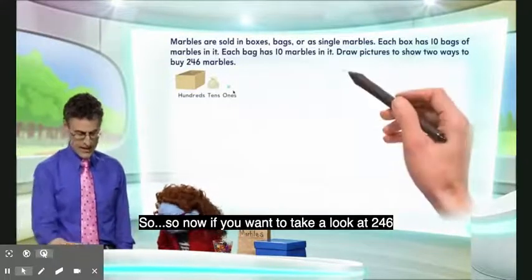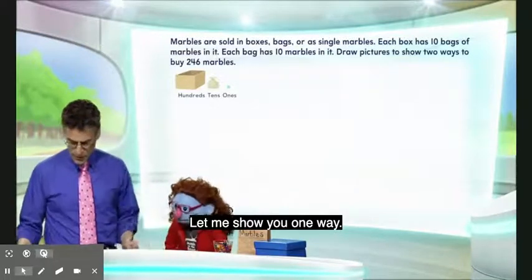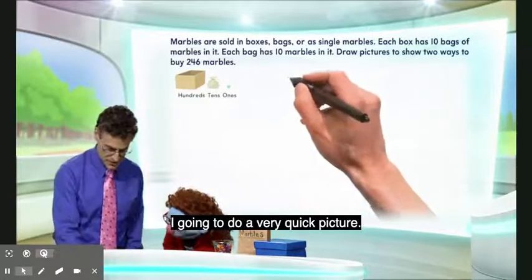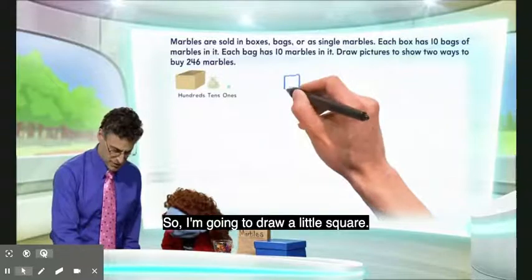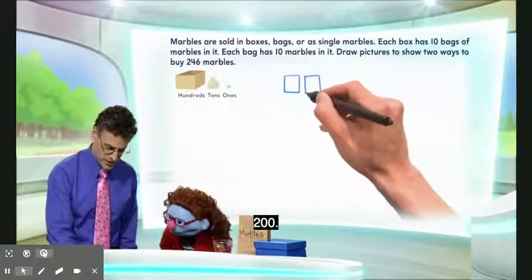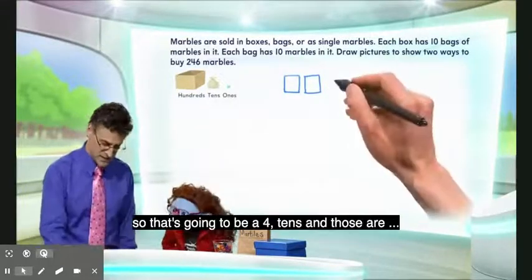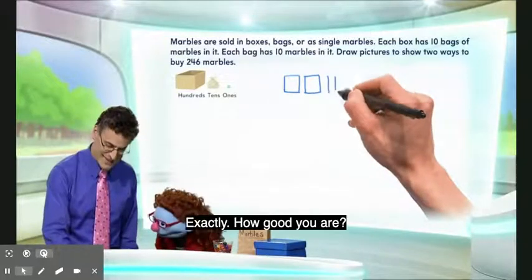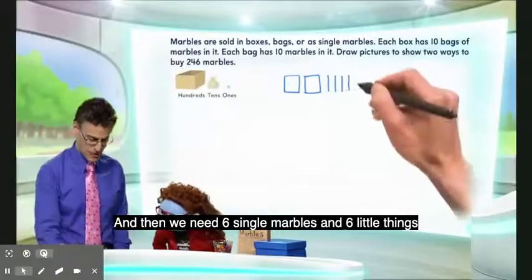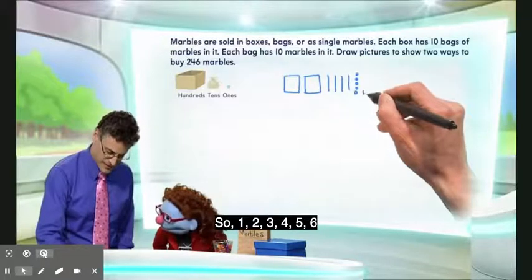So now, if we want to take a look at 246, there are lots of ways we can draw that. One way is to say we need two hundreds, so I'm going to do a very quick picture. I'm going to draw a little square — the square is going to stand for 100 — so I have 100, 200. Another square. And then I'm going to need 40, so that's going to be four tens, and those are those longs — four longs. And then we need six single marbles, and those are six little things: one, two, three, four, five, six.